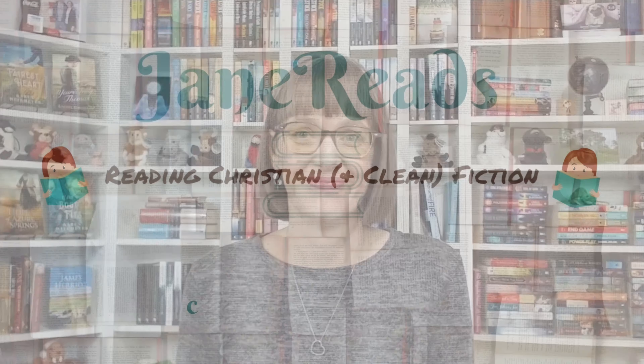Let's talk about what I read in the month of April. Looking back at this list, I'm like, did I read that book? What was that book about? Hi, my name is Jeanette. Thank you for joining me on the channel Jane Reads. Today I'm going to talk about the 10 books I read in the month of April.